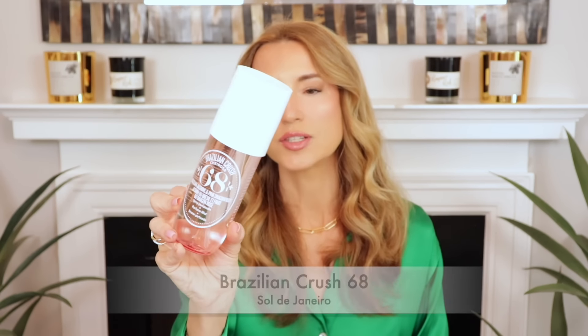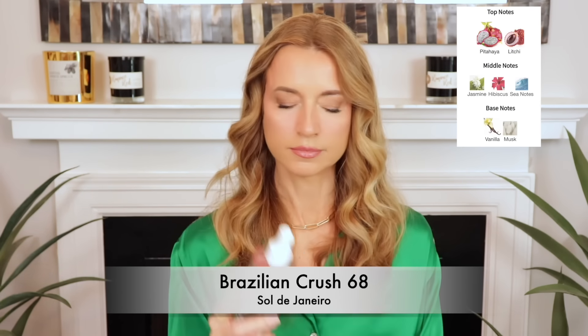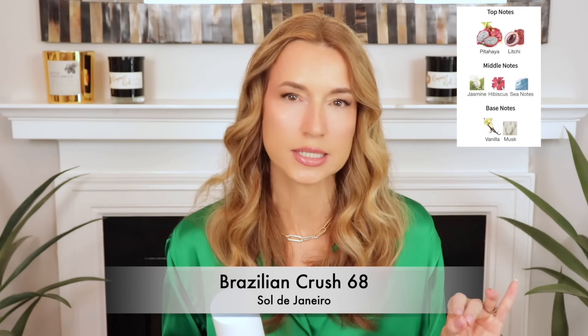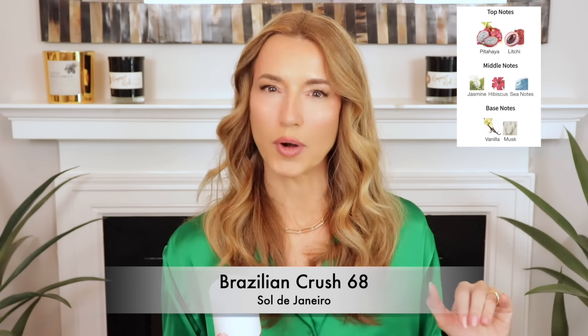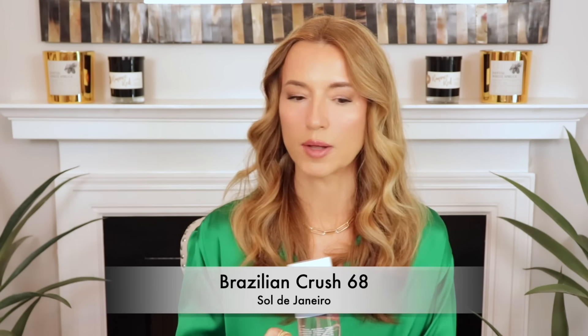So most of the perfumes in this video are going to be on the higher end or not super budget friendly. One that is budget friendly that I'll be showing today is this Body Spray Brazilian Crush 68. This one has pink dragon fruit and jasmine in it — this smells so good. I do think it has a slight undertone reminiscent of something in the range of Baccarat 540, but it has that nice juicy tropical fruitiness and a little bit of floral undertones. This one you can just go to town, reapply — this will never get overwhelming. It's delicious. It's one of my favorite body sprays.